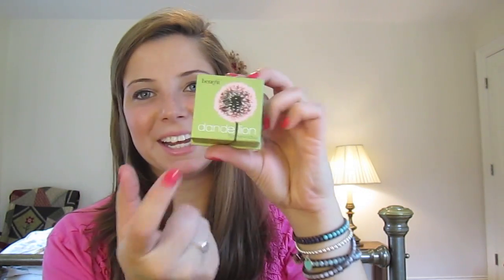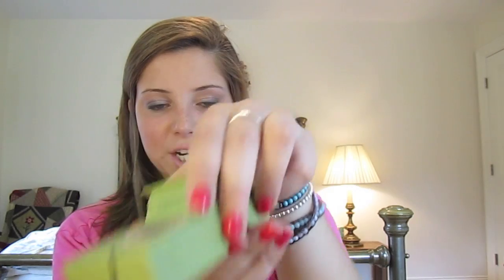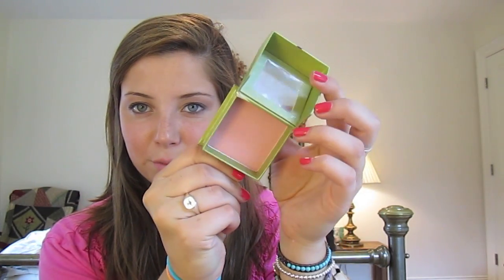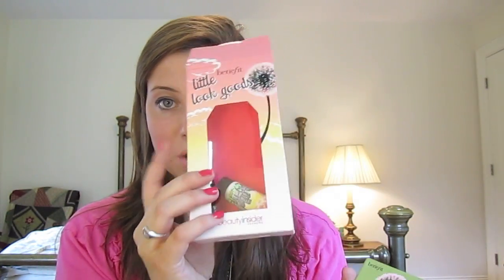This is the Dandelion blush with a little mirror and brush — the brush is actually really quite soft. The blush color is very pretty. I think this will be a really good color for fall and maybe winter, especially when I get pale. I'm pretty pale now so that works out. I'm really happy I picked up that free goodie set.